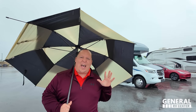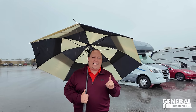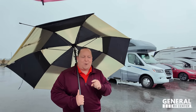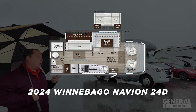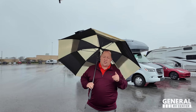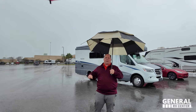Today we have a tsunami, we have El Niño here in the state of Florida, and nothing's stopping us from showing you the best-selling Winnebago B-plus motorhome. This is the 2024 Winnebago Navion slash View, model 24D. We're going to take a look at the outside features first, then the inside features, then give you three things we love about the Navion and three things we dislike.